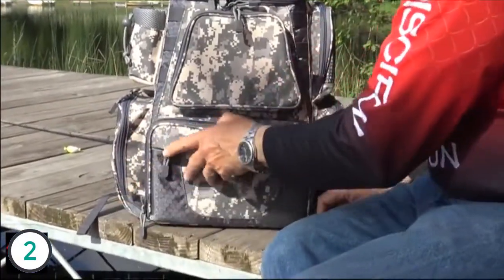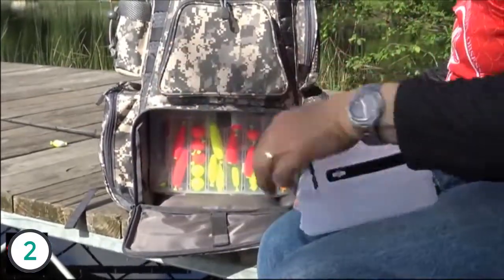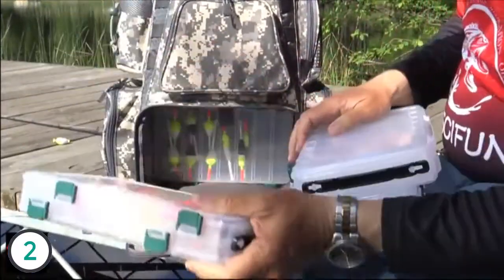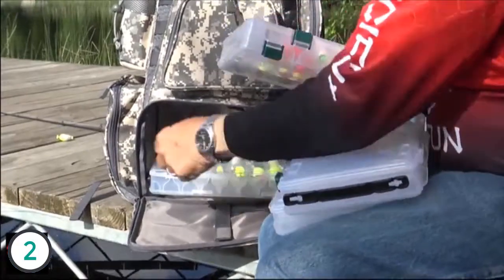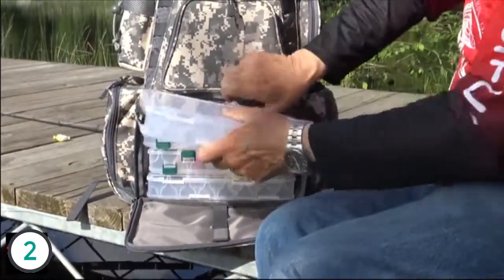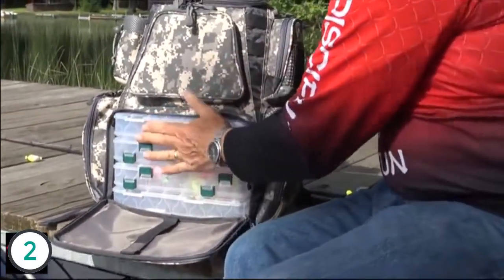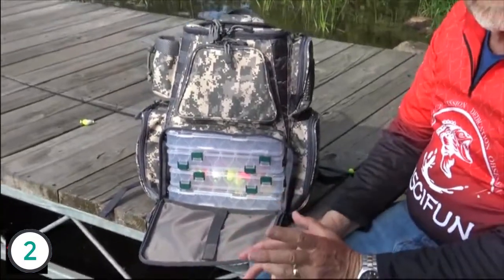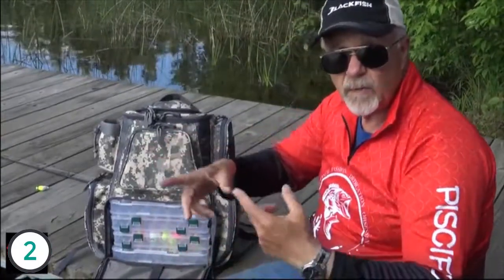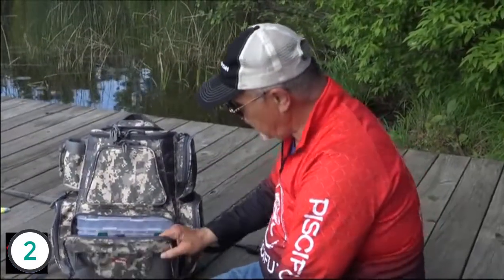Main compartment here — boxes. I've got four boxes in this. I prefer to carry mine vertically. You can also put them in this way if you wish. Fits a little tighter that way, and that's one of the reasons I like to have them vertically — they fit in there nice and tight. The boxes are very unique. They have slots in them, they're vented. So if you put a wet lure in that box and put it back in the bag, air will surround it and it'll dry it out and it won't rust. These are really nice boxes, not the typical boxes you'd see in a pack like this. Very well thought out.